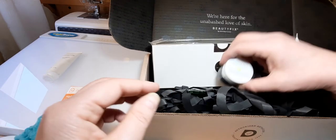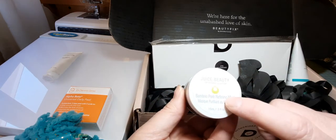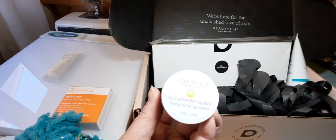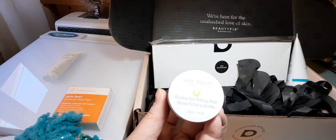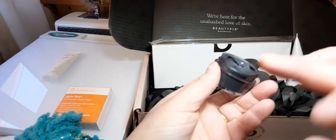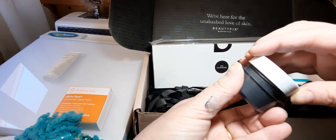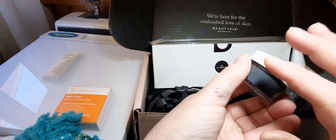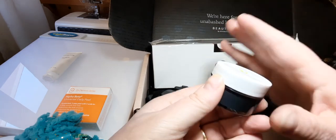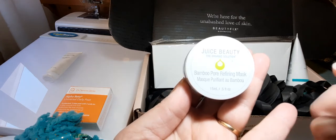The next product is the Juice Beauty Bamboo Pore Refining Mask. This is half an ounce and normally it retails for two fluid ounces for $36. It's a charcoal color. I have used this already a couple of times and I do like it — you put it on your face, let it dry, then wet your fingers and massage it into your face and rinse it off. I do like this Juice Beauty Bamboo Pore Refining Mask.